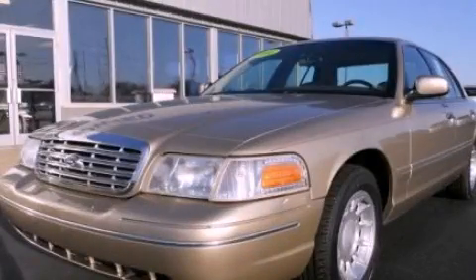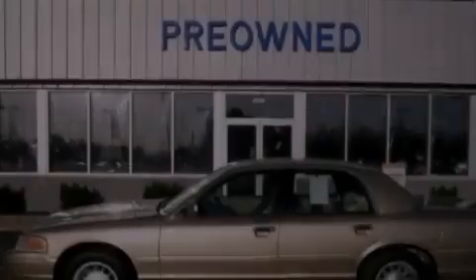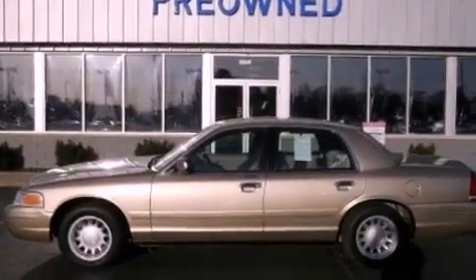This is a 2000 Ford Crown Victoria. It has a 4.6-liter 8-cylinder engine and an automatic transmission.